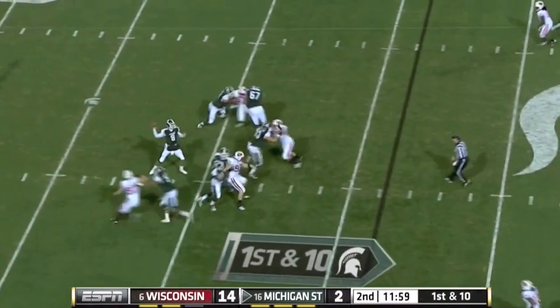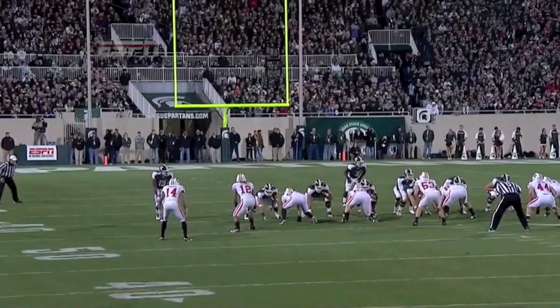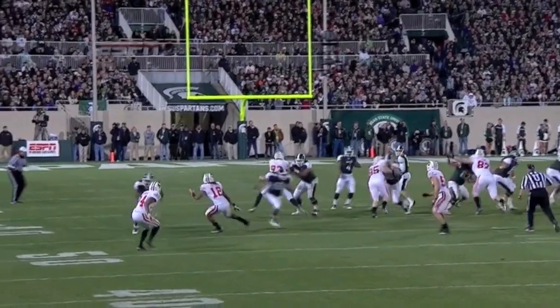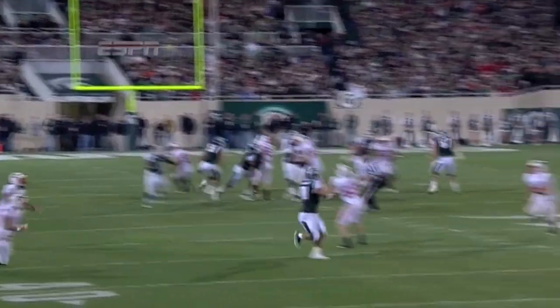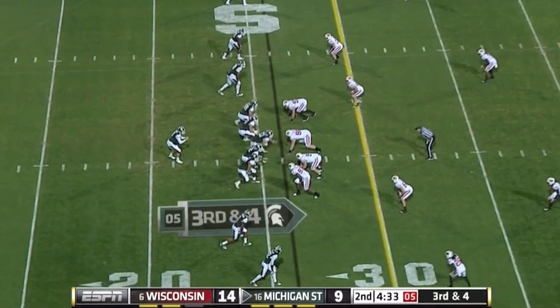First down and 10. Here he is backing up again. Middle's open — got it. This is a great touch throw here by Cousins. He's got to get it over Taylor, number 53, the linebacker. But you have to throw it tight enough that...